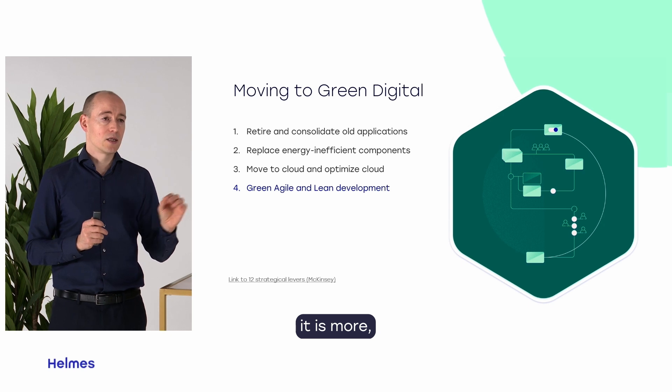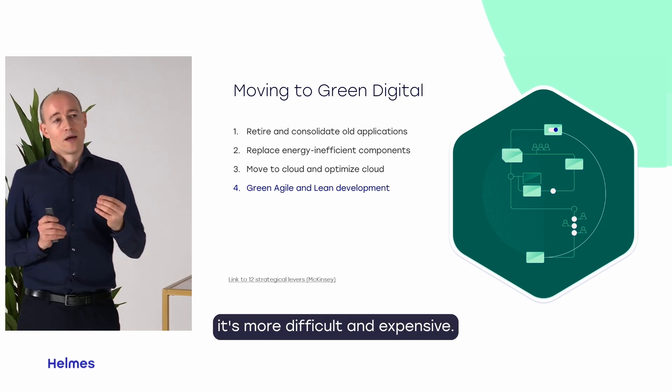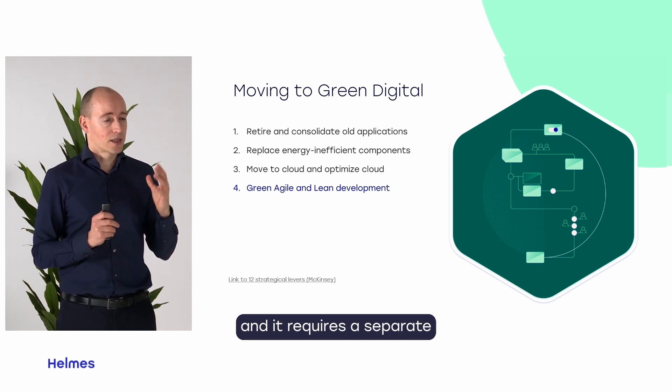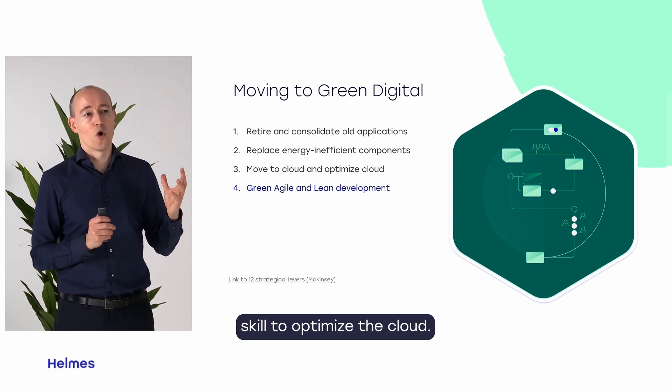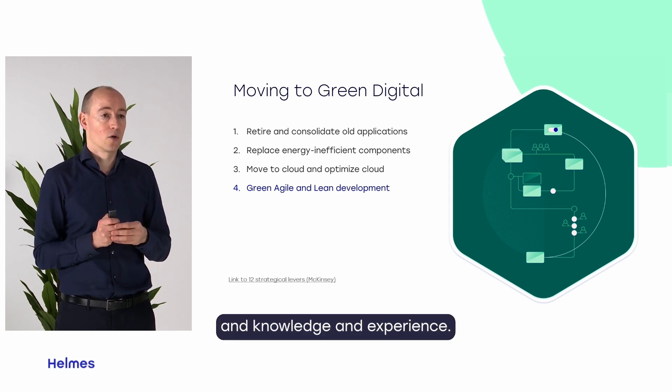Without cloud it is more difficult and expensive. But cloud by default isn't sustainable either — it requires a separate skill to optimize the cloud, and of course for this we need skills, knowledge, and experience.